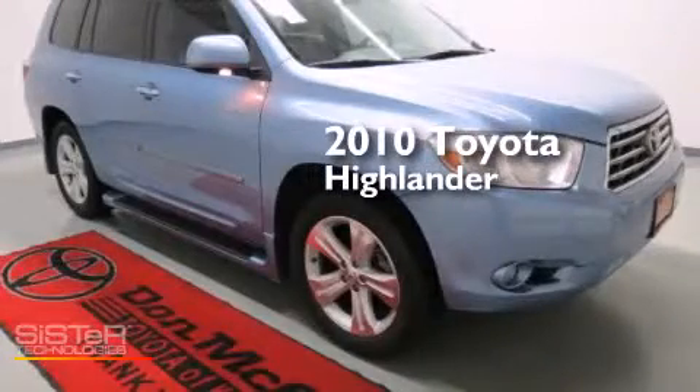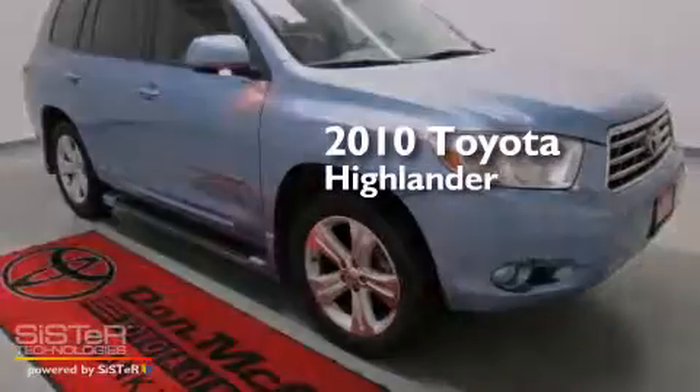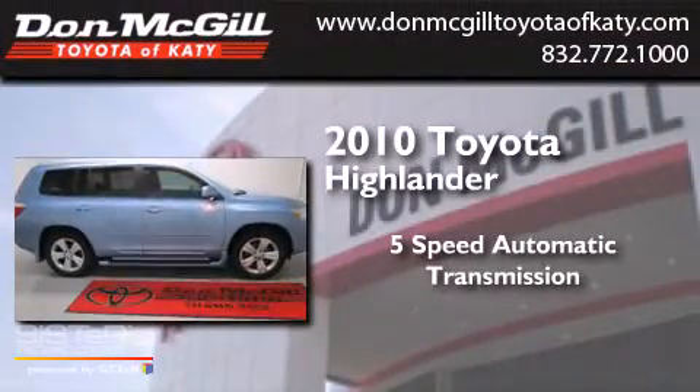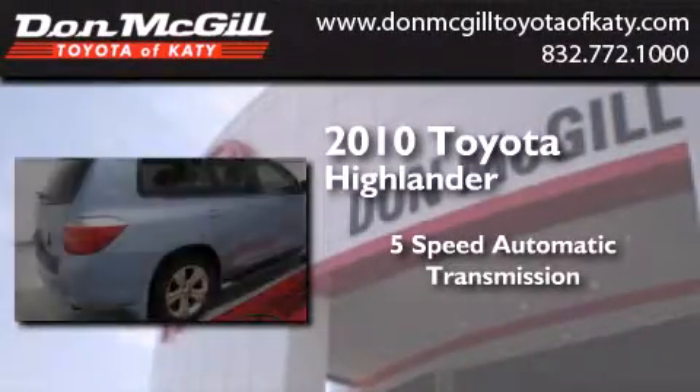This is a certified pre-owned 2010 Toyota Highlander. This crossover has a 5-speed automatic transmission and a V6.